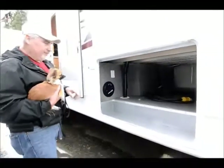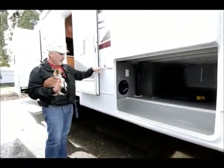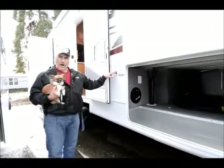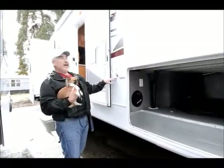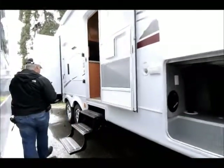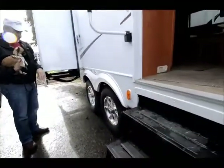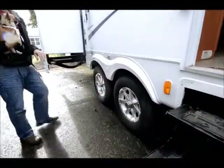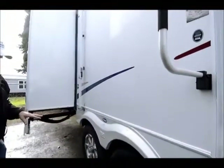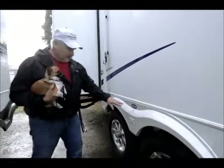It's got dual seven-and-a-half gallon propane tanks, and an exterior high pressure sprayer so if you want to wash something off on the outside, you can. It's also got a triple step going up into the inside, and aluminum wheels on 16-inch tires — good large tires that are in good shape and will treat you real well.